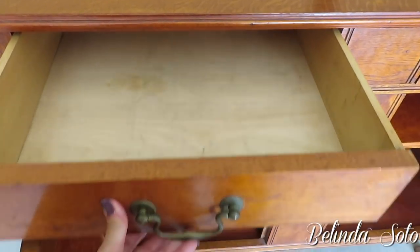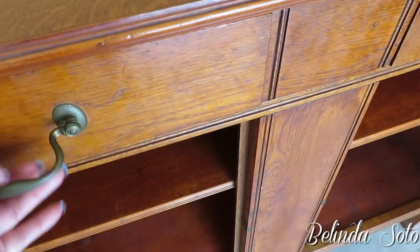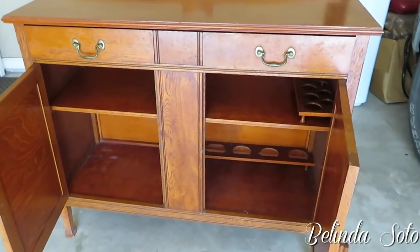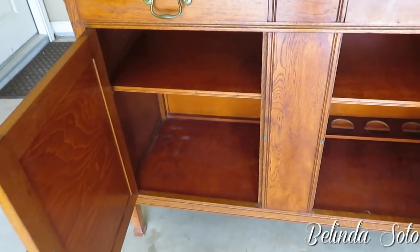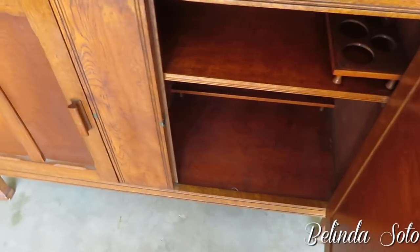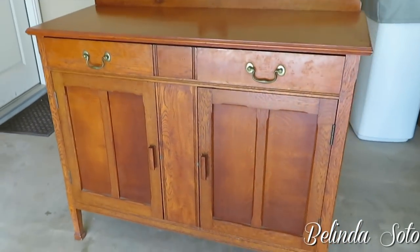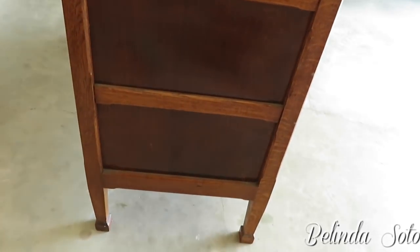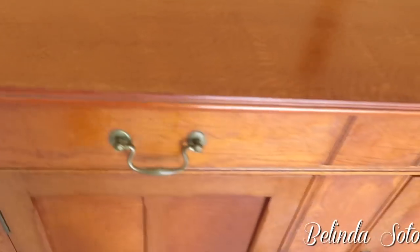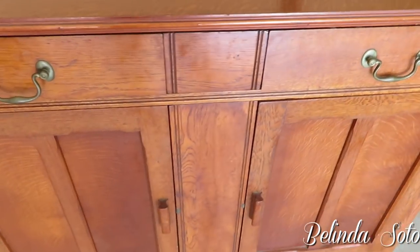It does appear that the base of the drawer is new wood, so I believe that is not antique. However, the hardware seems to be the original ones. I have big plans for this cabinet — my husband and I are going to be working on this together. I have been waiting for a long time to get a hold of an antique piece of furniture like this. Please stay tuned because I will be uploading that video in the next few days. Here is the side angle. Although I love to paint furniture in white and make it look distressed, I am going to leave this piece of furniture as is.